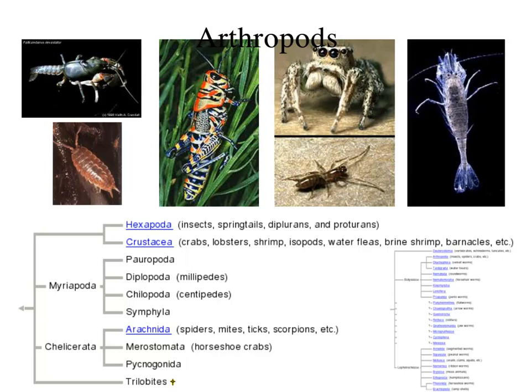Once they moved to land, life definitely became interesting. These were not the first multicellular critters on land — remember that was the plants and the fungi. However, they definitely were the first animals on land. Don't forget that — write that down and add that to your timeline. The first animals to come to land were the arthropods.